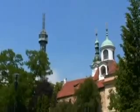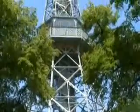I've just hiked up here from Old Town and I'm heading right up to this tower to get another commanding view of the city of Prague.